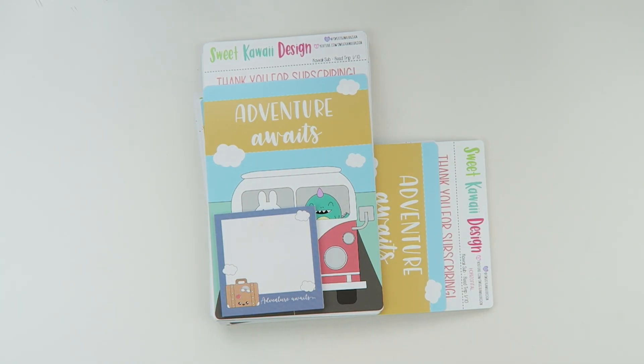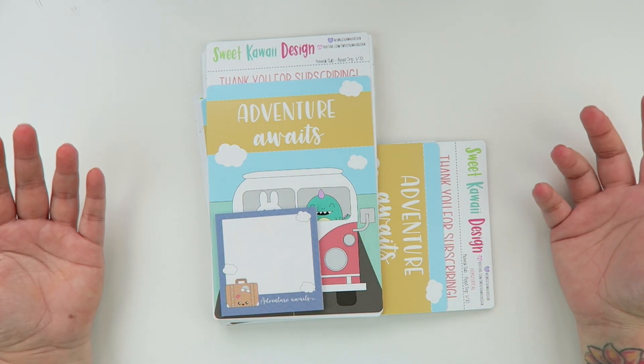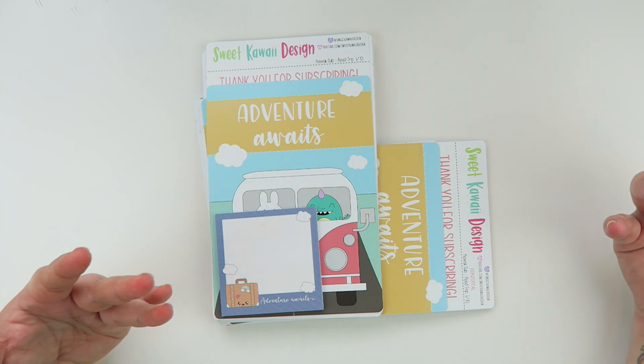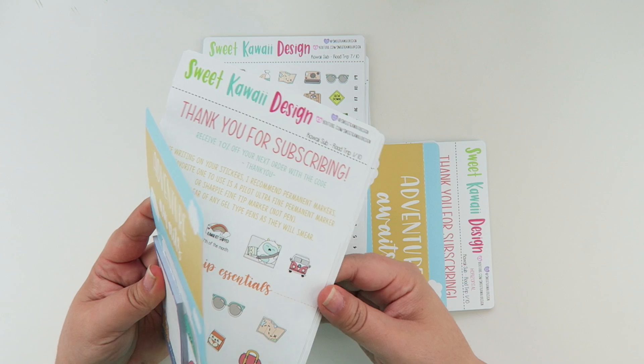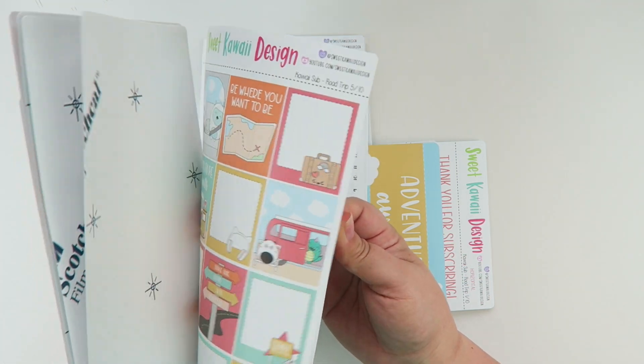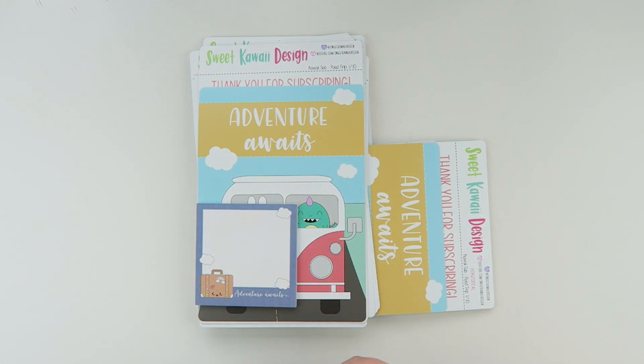Hey everyone, my name is Tasia. Welcome back to my channel and to another reveal video. This reveal is for the Kawaii Kit that is scheduled to ship for the month of July 2020. It's all about summer road trips, whether it be a long road trip or a short road trip, just having fun during the summer and all the memories that you'll make.